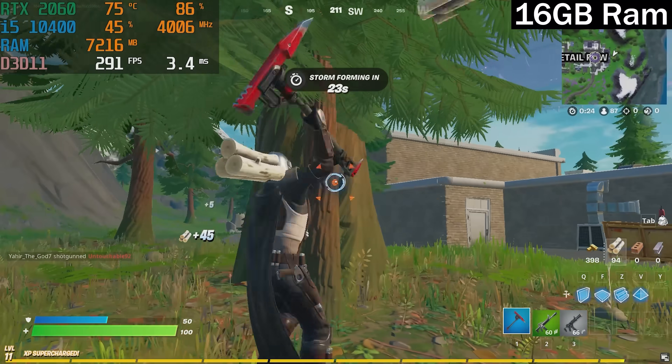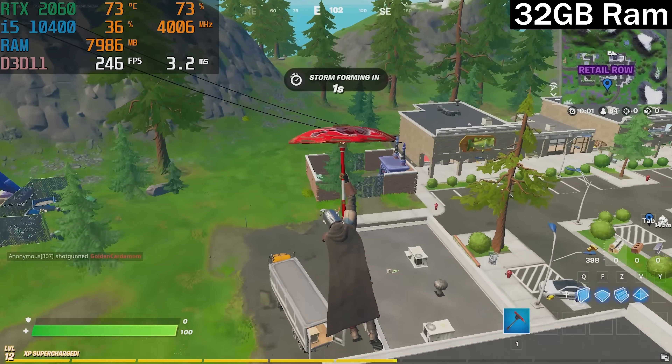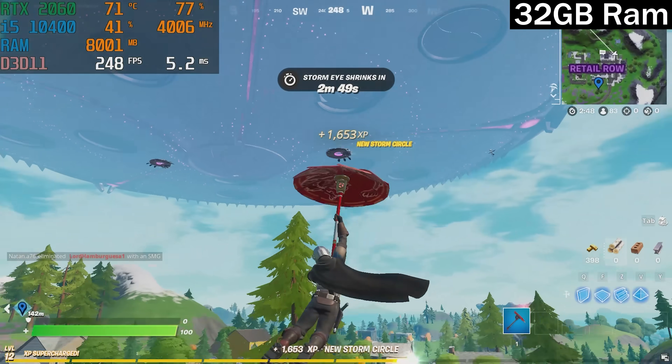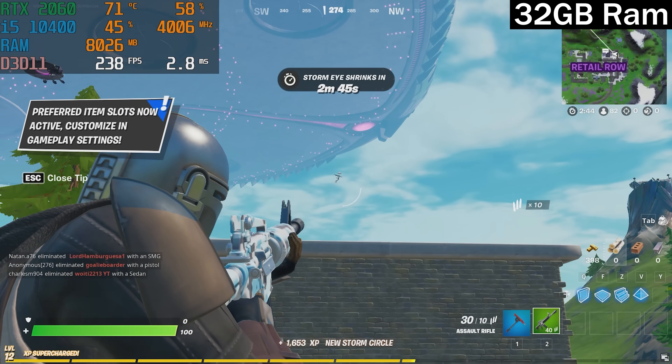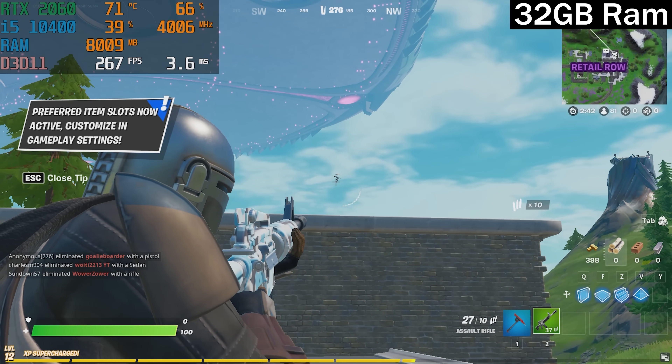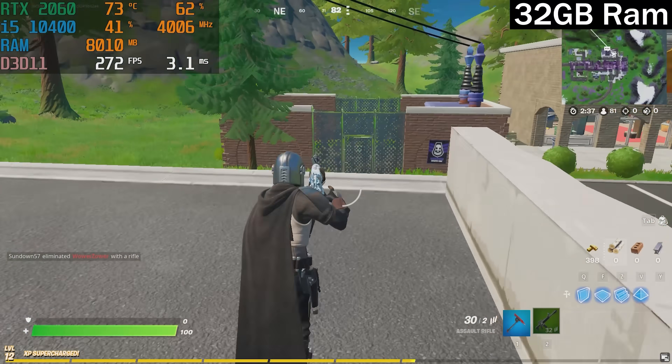In 32 gigs, Fortnite was exactly the same as 16. Unless you're doing live streaming or multitasking in the background while playing Fortnite, it's really not worth upgrading your budget PC to 32 gigs of RAM. As you'll see throughout the rest of the tests, upgrading your budget rig to 32 gigs in general just doesn't make a whole lot of sense unless you're doing a lot more than just gaming.